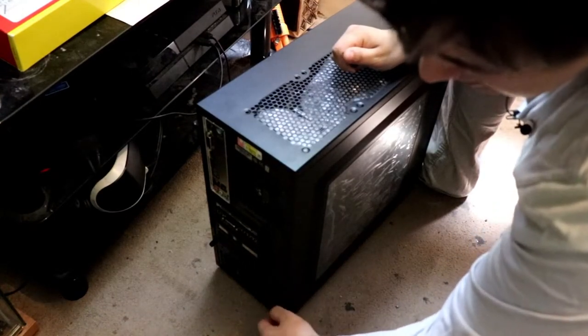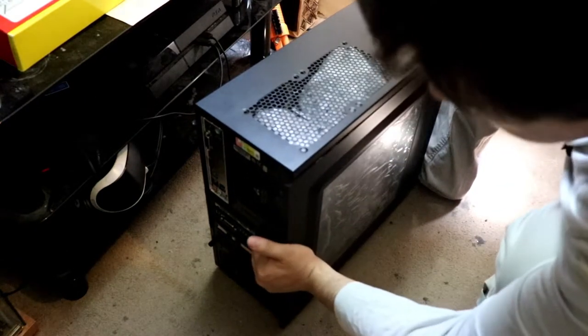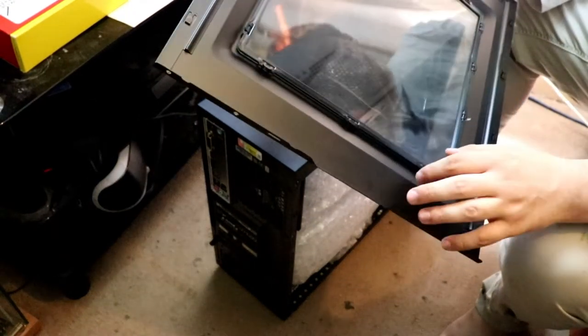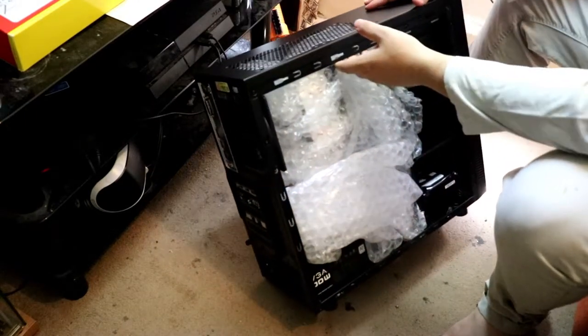Never intended to do an unboxing video of a PC before, but now I am, which is nice. Let's see if that opens up. Oh my God. Okay, so there's the door thingy. And that's the window — that looks quite cool actually, I like that. Okay, and this is what it looks like inside.